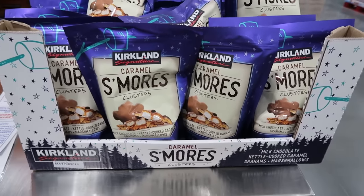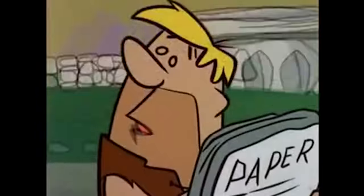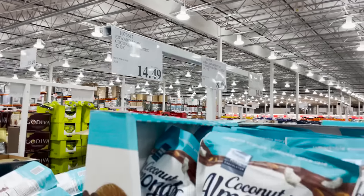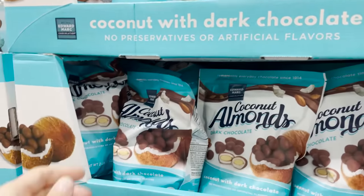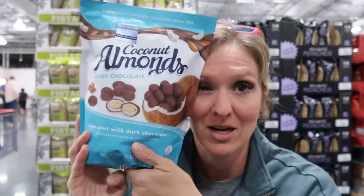I bought a package of these to taste them and see if I could recommend them to you. My recommendation is to not buy them unless you are willing to eat the entire thing by yourself in the span of two days. Just set it down and walk away. Ditto the chocolate coconut almonds — except finishing those in two days, you'll eat them in one day. Ask me how I know.